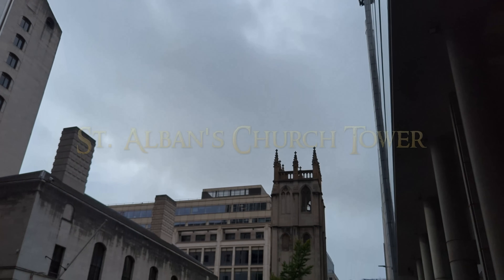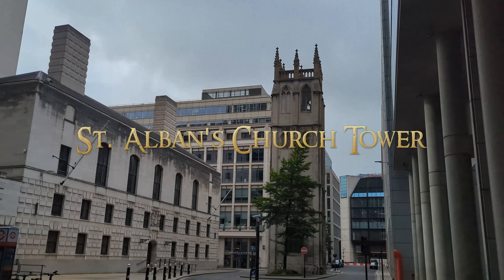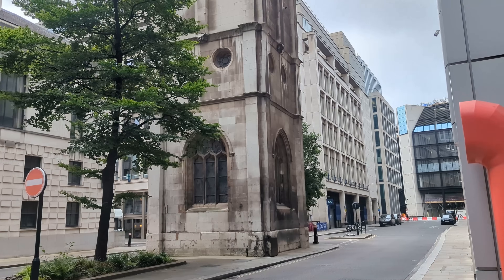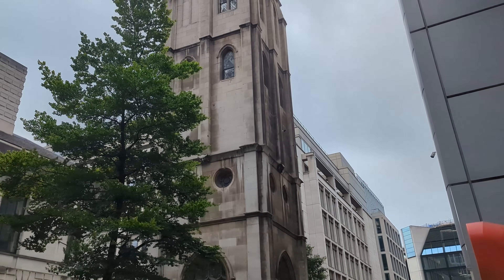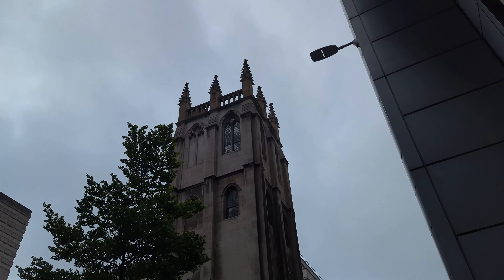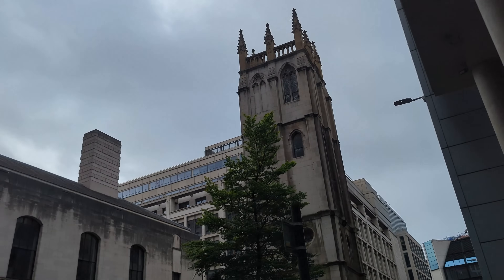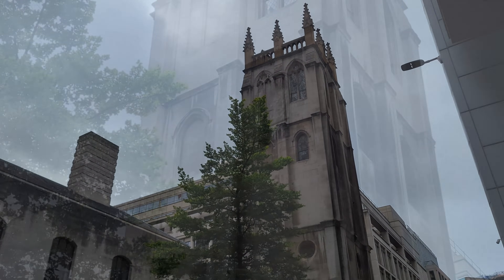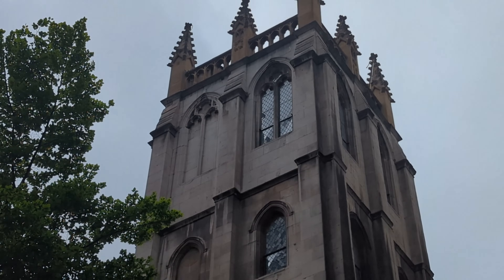The detached tower of St Albans, with its nave now long lost to time, is one of these unfortunate churches. St Albans was originally a medieval church, which was rebuilt in 1634. Only 32 years later, it was destroyed in the Great Fire of London, but afterwards was shortly rebuilt in the Gothic style that you see today.